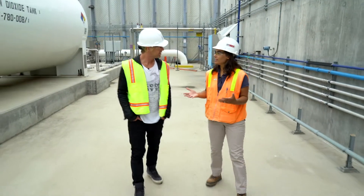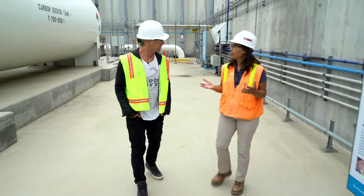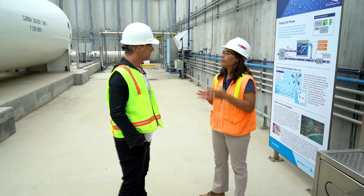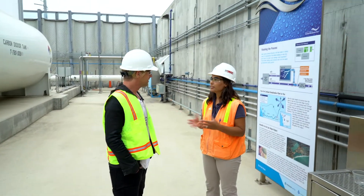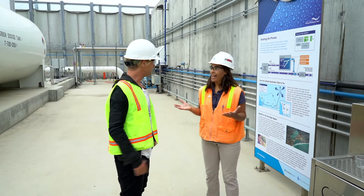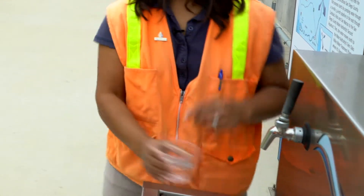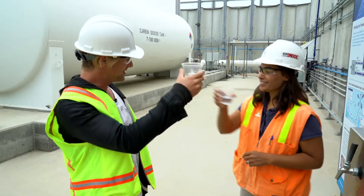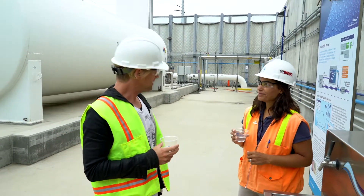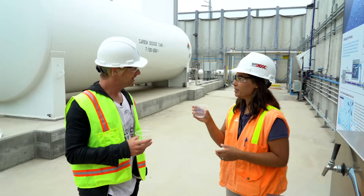We've gone through the treatment process of turning seawater into drinking water — it takes about three hours — and now this is the beginning of the water actually traveling through our pipelines to the San Diego region. So this is consumer grade fresh water. Yes, do you want to taste some? I'd love to. Cheers. That's delicious. It is delicious water.